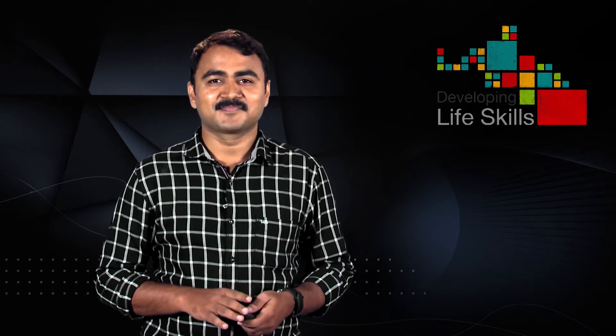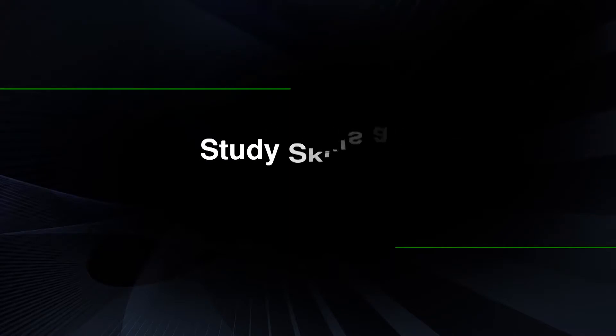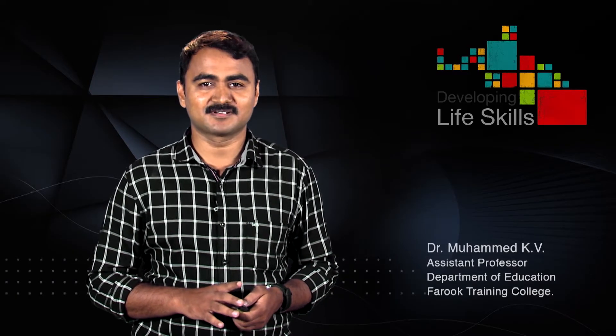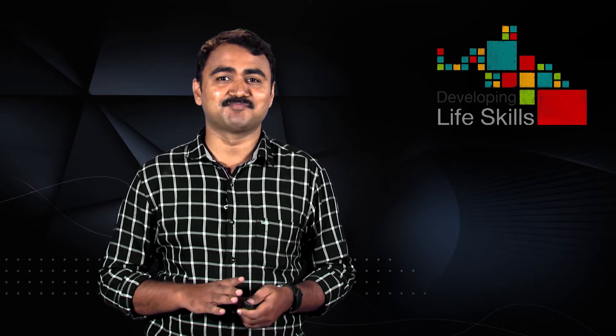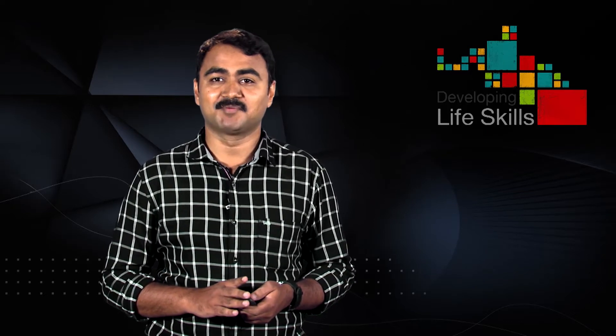Friends, good morning, welcome to the module Steady Skills and Memory Techniques. I am Dr. Muhammad K.V., Assistant Professor, Farooq Training College. Through this discussion, we will try to see how learning can be made effective by relying on effective study skills together with memory techniques.